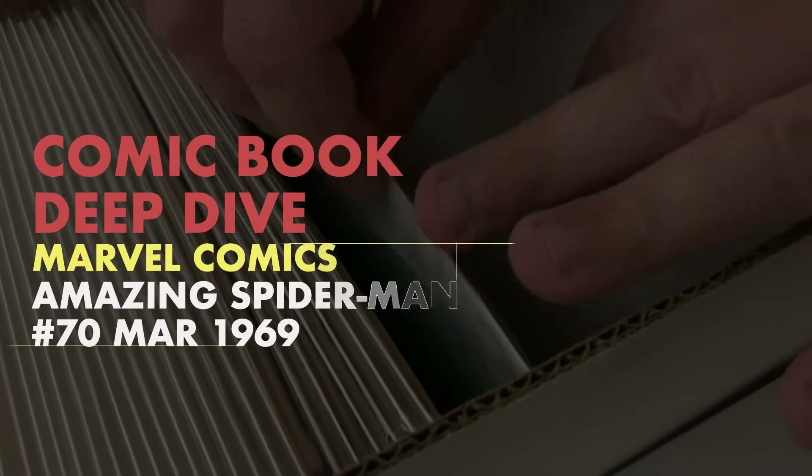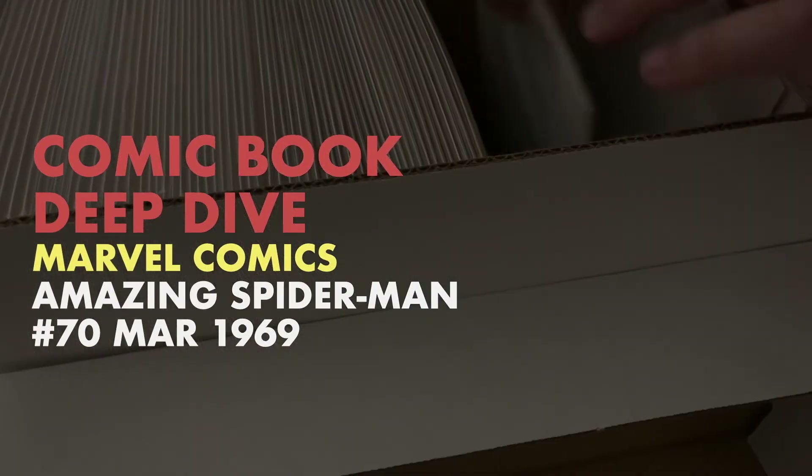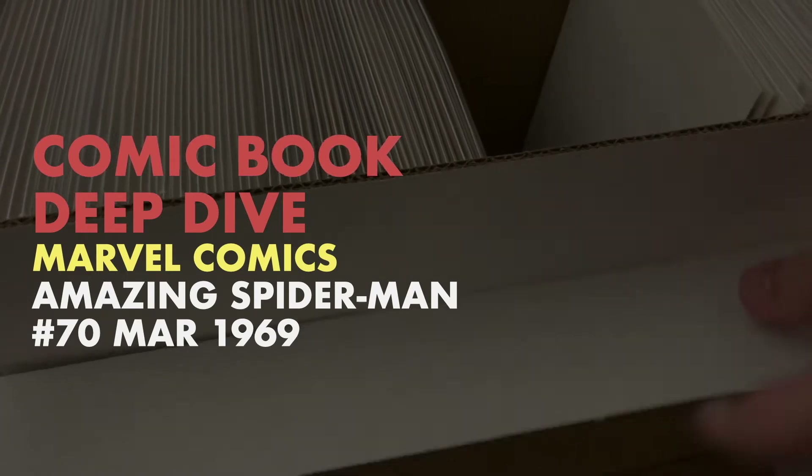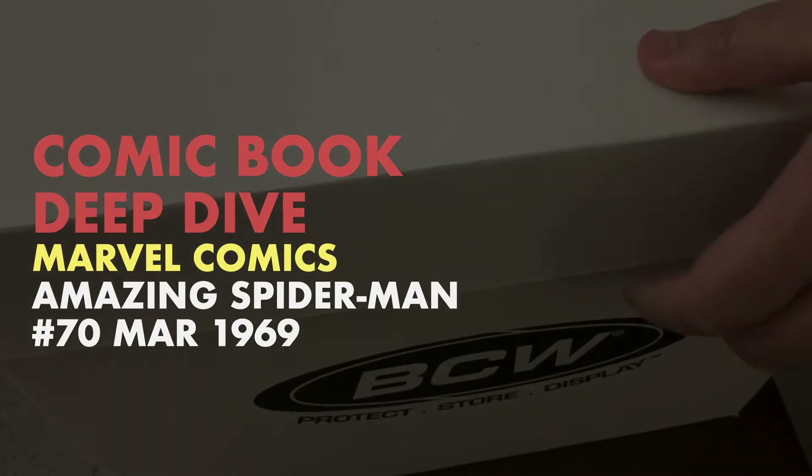Today on Deep Dive, we're going to be looking at Marvel Comics' The Amazing Spider-Man Number 70. Can Spidey regain the police trust? Will Kingpin remain behind bars? Let's find out inside this exciting issue.